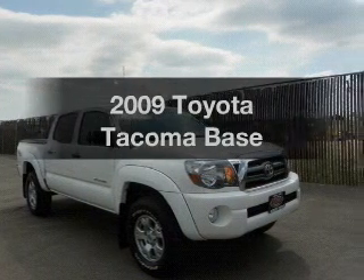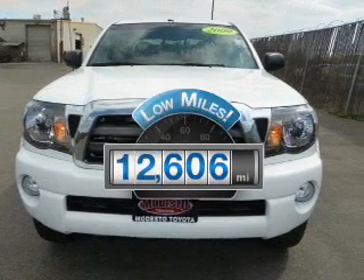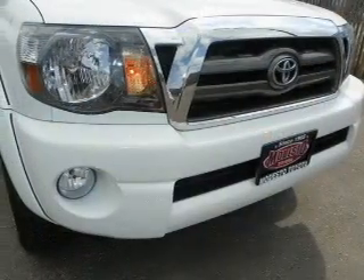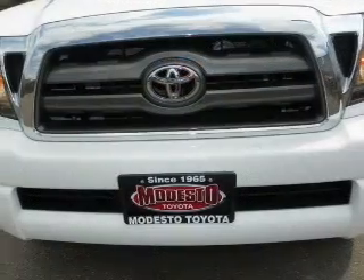Introducing the 2009 Toyota Tacoma. Travel the roads in style and comfort in this great vehicle. A low odometer reading makes this vehicle a great value at this price. With a solid six-cylinder engine, the powertrain includes four-wheel drive connected to a smooth shifting transmission.